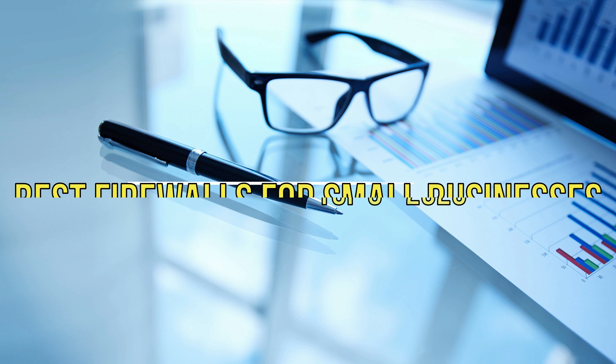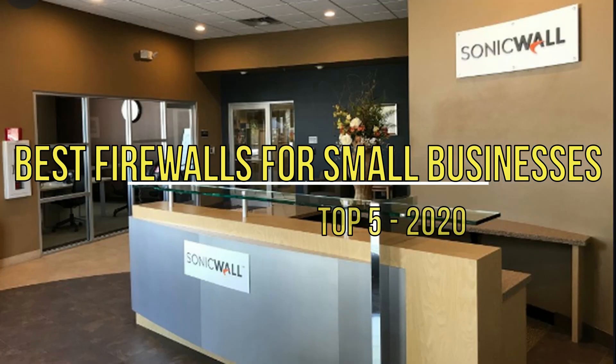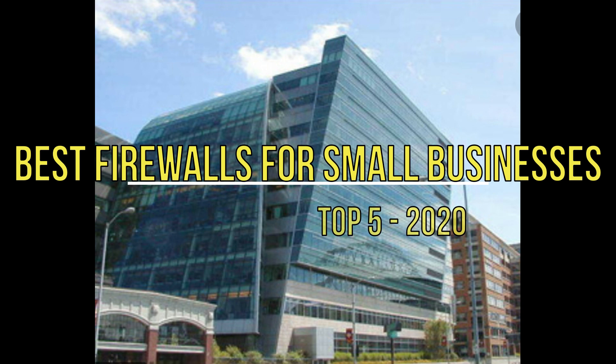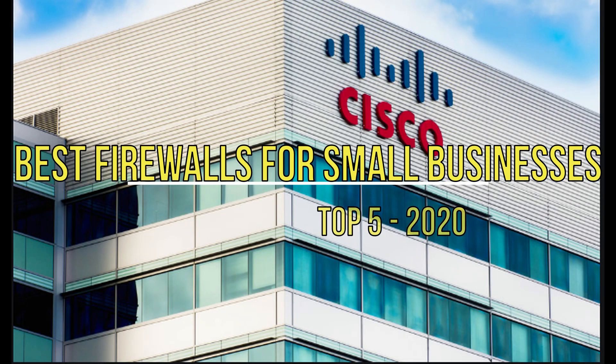Did you know that businesses make up 81% of all ransomware infections? Here's everything you need to know to choose the right firewall service to monitor your network traffic. In this video, we will review the best firewalls for small businesses.